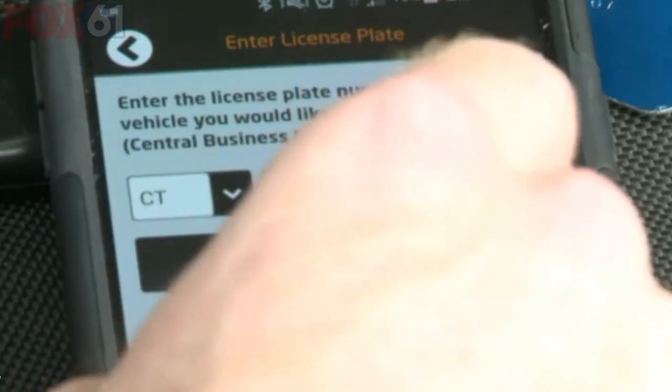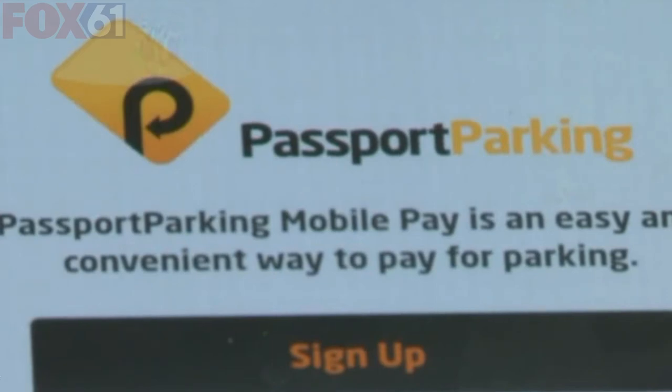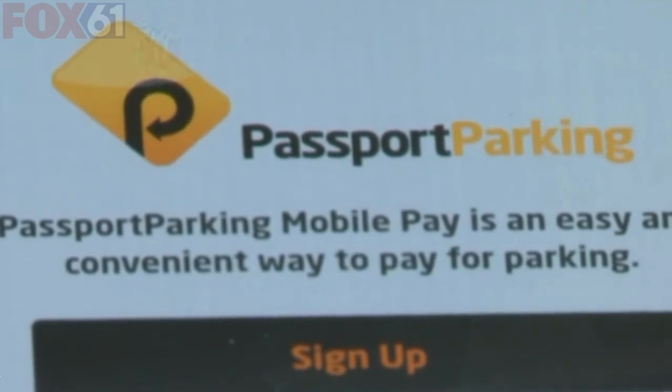Starting today, you can pay to park within the West Hartford on-street parking system with the tap of a finger. The town has contracted with Passport Parking, a company that enables drivers to use their mobile devices to pay for parking with a credit card.